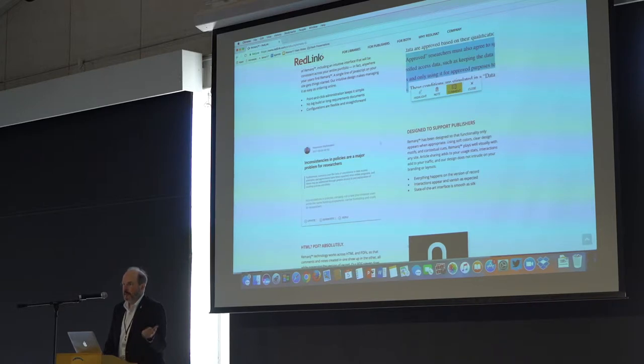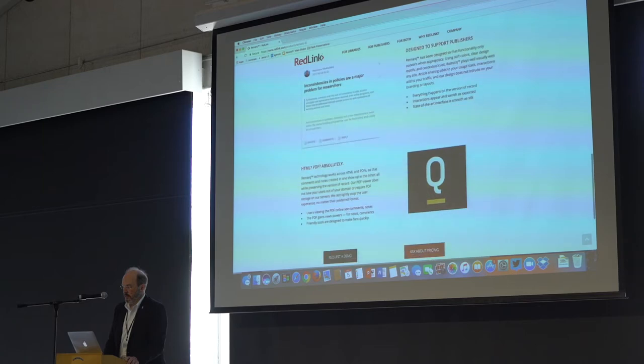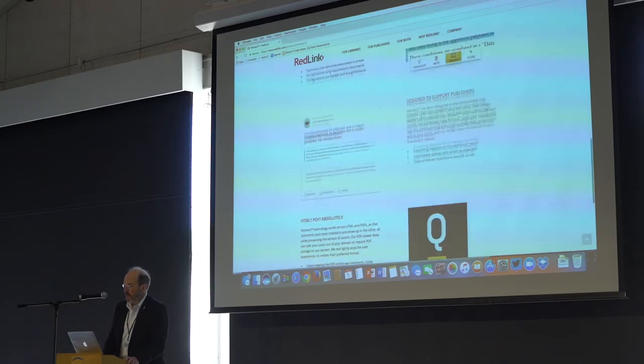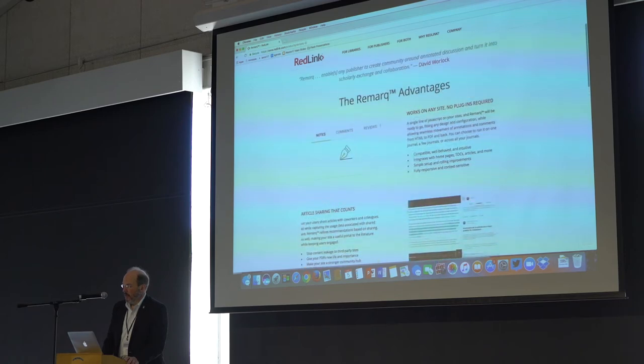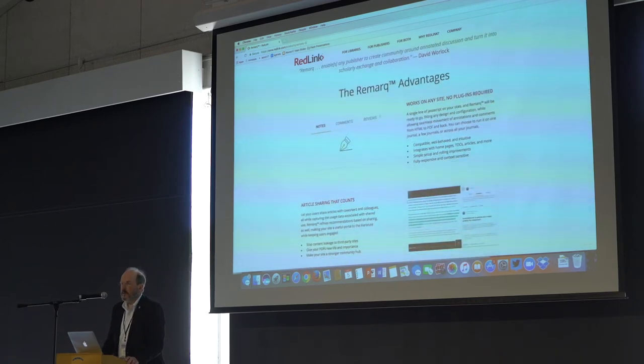Comments can be upvoted, downvoted, replied to — all the normal things. Reputation management. And it will be available on the first publishers adopting this on May 15th.